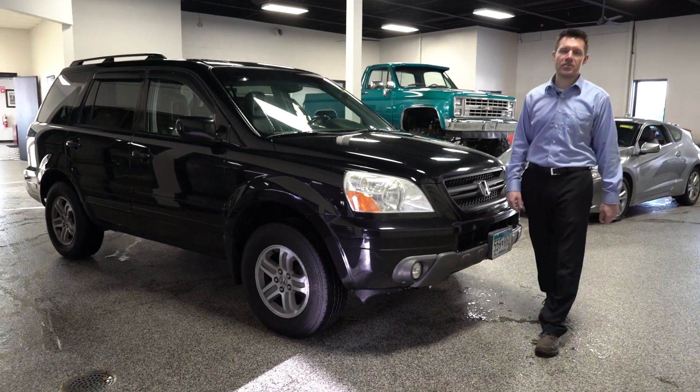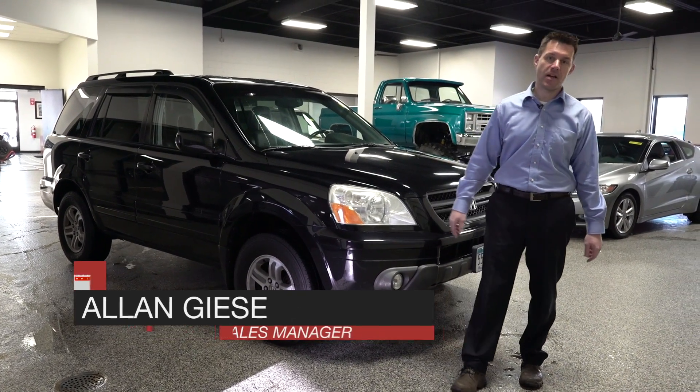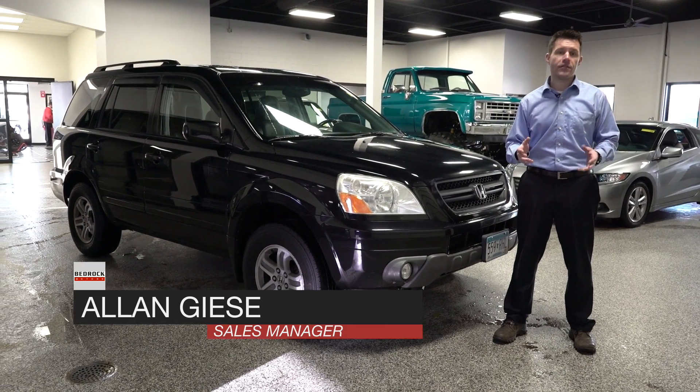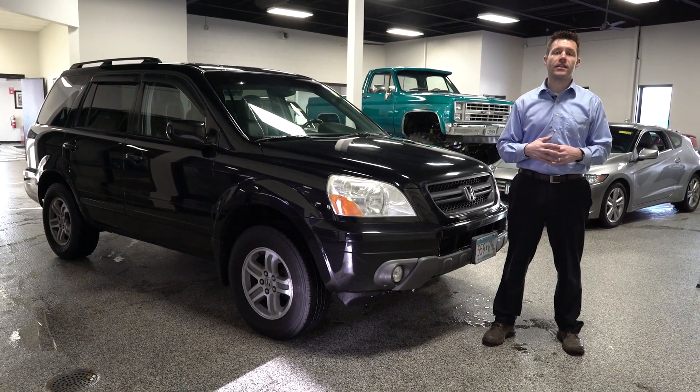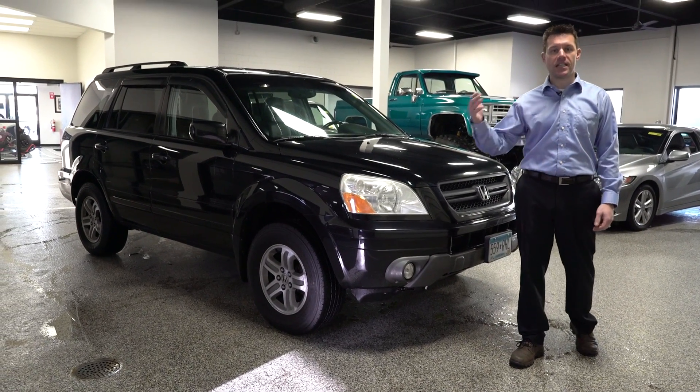Save a ton and have some fun at Bedrock Motors. Here's a great example of what we do to help save you a ton of money. At Bedrock Motors you can check out our website — we have over 300 vehicles in stock ready for immediate delivery, ranging in price from $2,000 all the way up to $60,000 and everywhere in between.